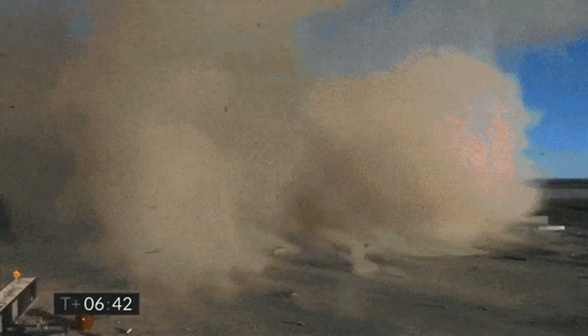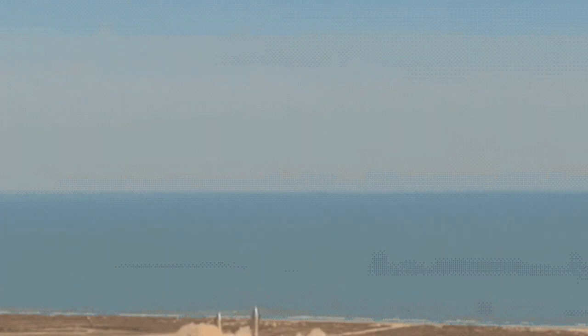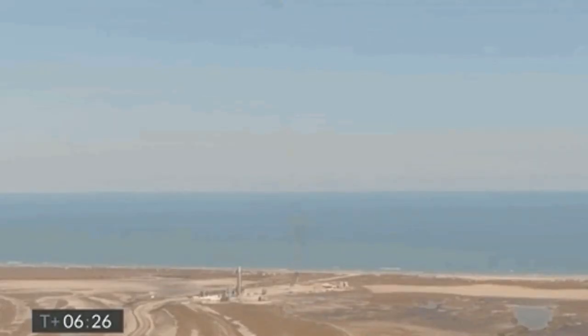In February 2021, SN9 launched to an altitude of 10 kilometers, a full 2.5 kilometers below SN8. It had a similar crash sequence to SN8, but unlike last time, this time it was within their bounds.